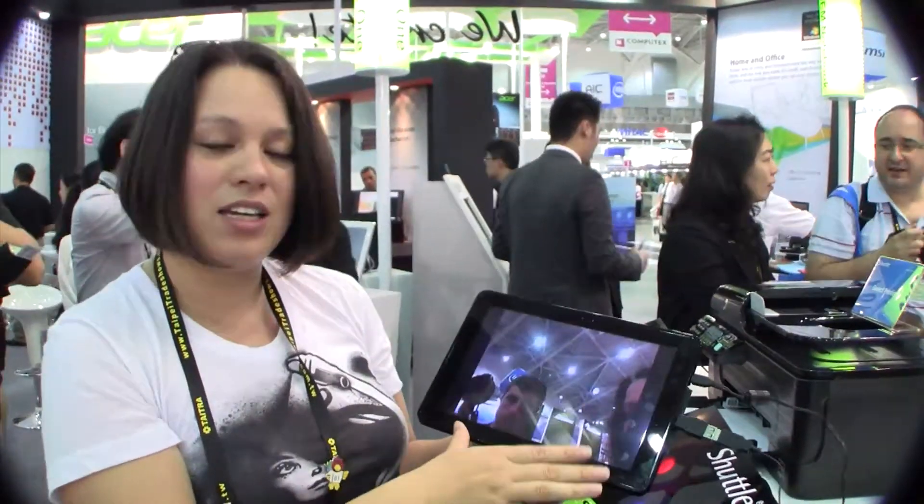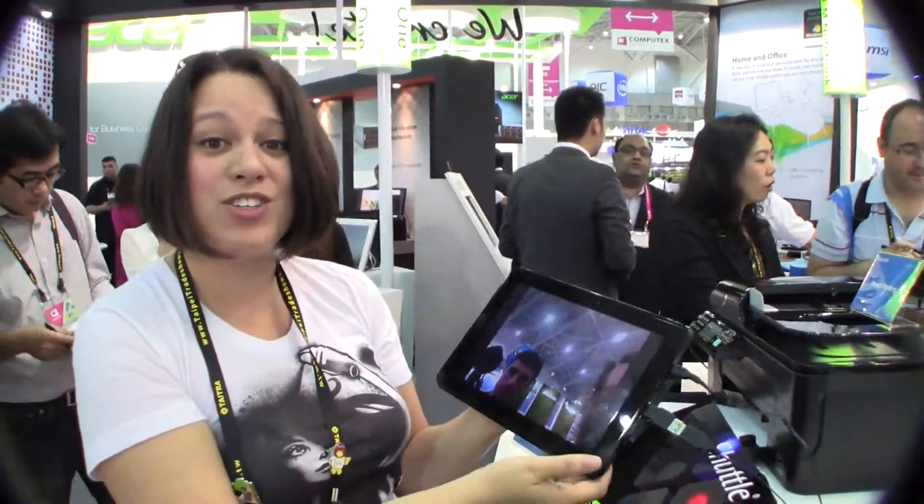I'm Nicole Scott for Netbook News, down here at the Shuttle booth looking at probably one of the only 10-inch tablets from Shuttle that I would suggest buying, because it has 1280x800 resolution.